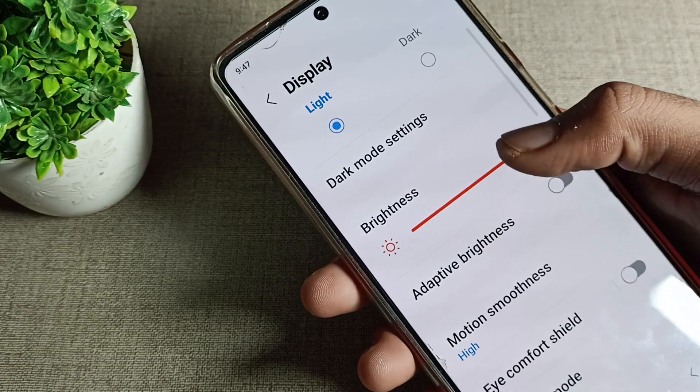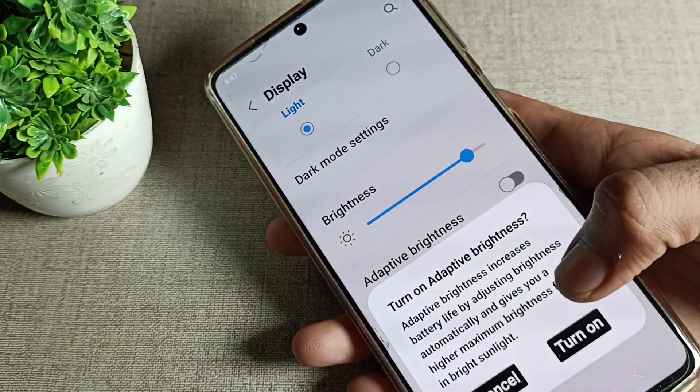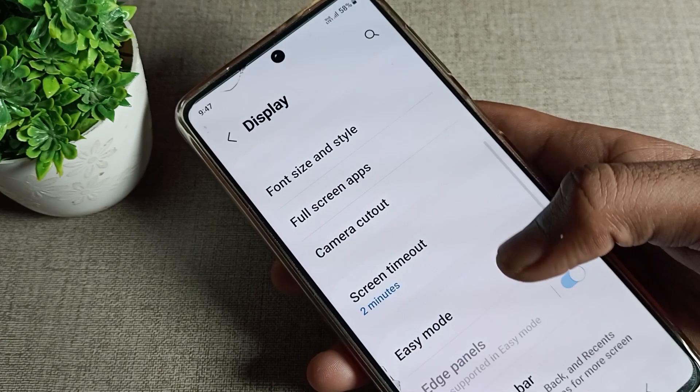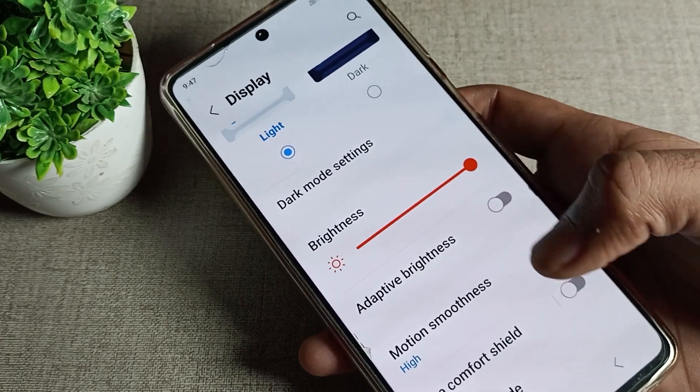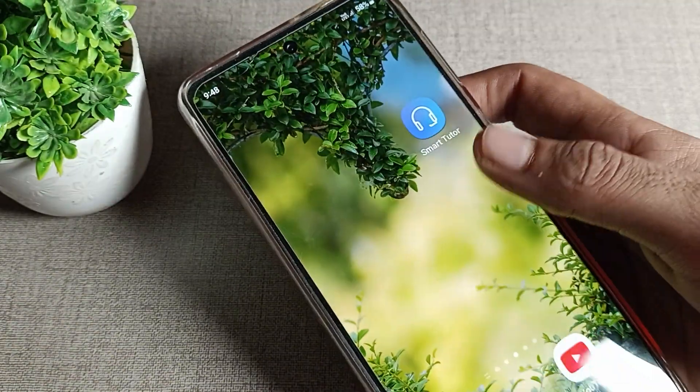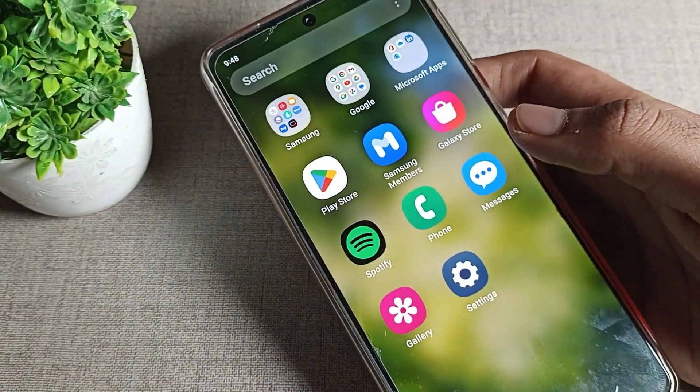You can see Adaptive Brightness. Toggle it off from the right side. After that, your brightness will not increase and decrease automatically. You can use your brightness setting without any problem — your brightness will not change on its own. That's how you turn off adaptive brightness on a Samsung phone device.